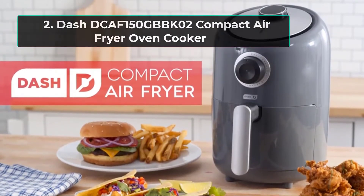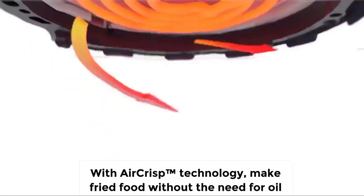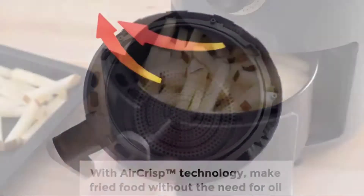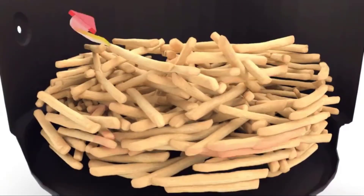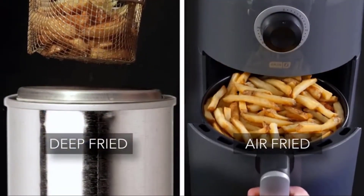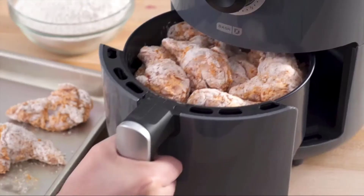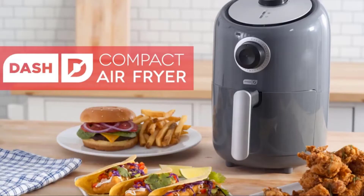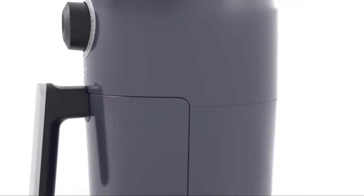Number 2: Dash DCAF150GBBK02 Compact Air Fryer Oven Cooker. If you prioritize super small baskets over everything else — perhaps you don't plan on sharing your air fryer with anyone — then this is the best option. The 1.2-quart Dash is a tiny model but packs a huge punch. Because the basket is so small, the oversized heating element and fan are able to circulate air inside the chamber more easily and quickly. The end result is a fantastic serving for one platter of fries, chicken wings, and roast vegetables.